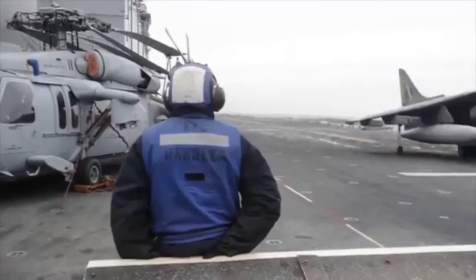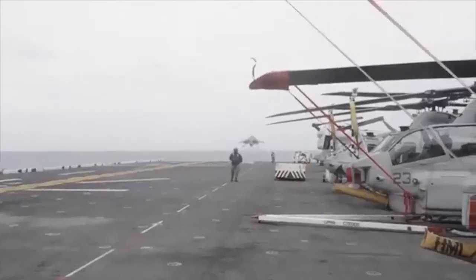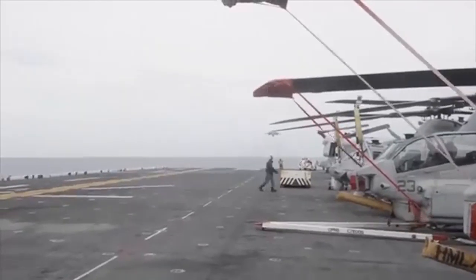I took off, and as I was climbing away from the deck, I put my gear up. I realized I had a gear malfunction, so I immediately pulled the power back and slowed the aircraft down so I wouldn't overspeed the landing gear.